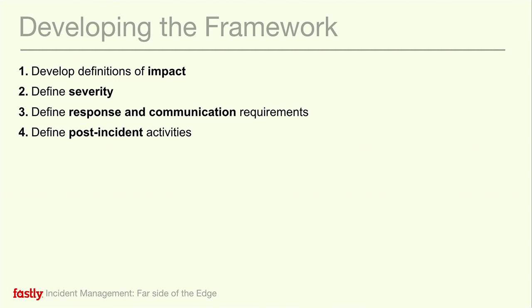From that impact and the severity, you can set up roles and steps that you would take to respond, and then define how you're going to deal with it afterwards. Here's why we talk about impact — that's what I say every day: what's the impact to the customer? Our customers and our customers' customers care about how this impacts them. I don't care whether or not you understood the bug or not; I care about how the bug is impacting the customers.